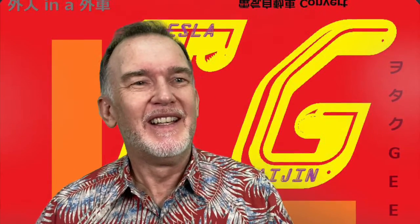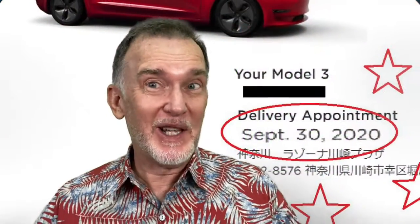Hey y'all, it's Tesla Kaijin again. This is episode 3, and we'll probably do away with the episode thing a little bit later. Today's episode is going to be talking about my delivery day, which is not yet.